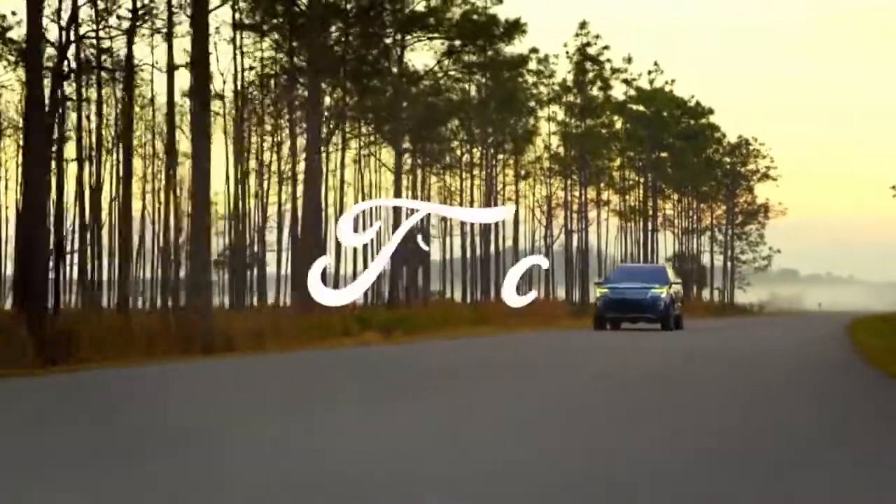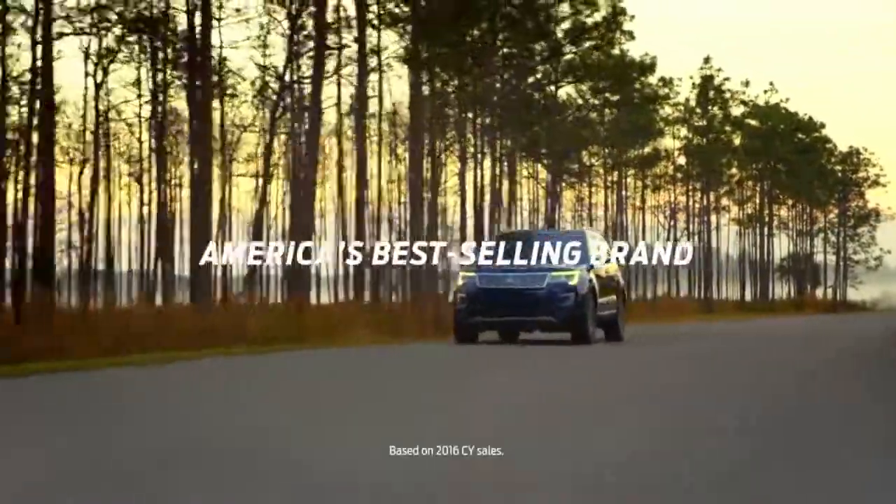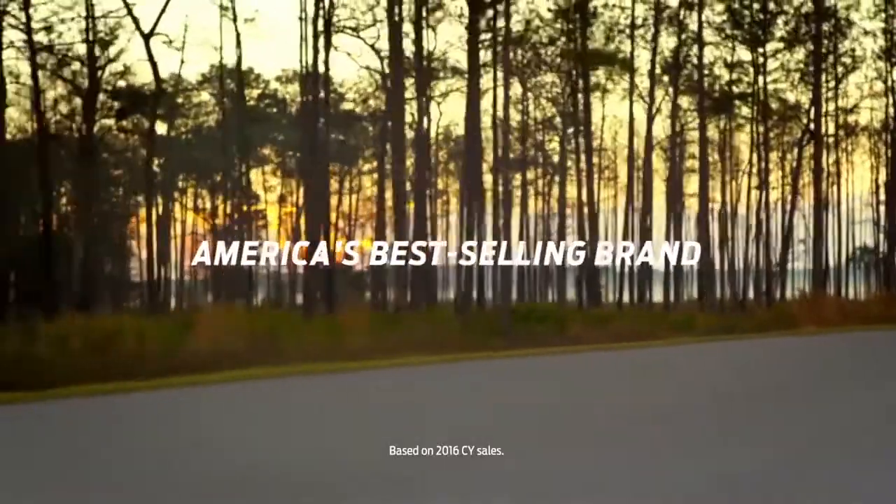Going further to bring you the features you're looking for. That's Ford. And that's how you become America's best-selling brand.